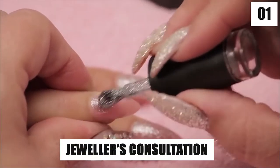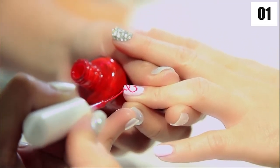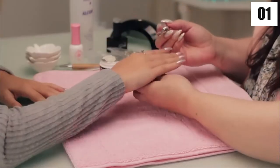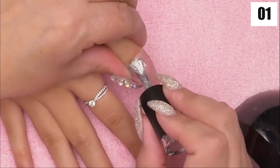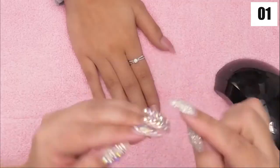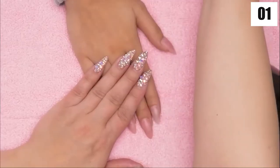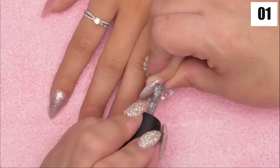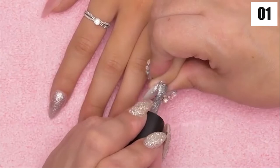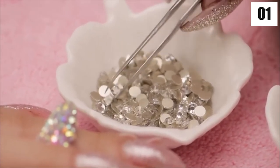Number one: jeweler's consultation. Real diamonds are used in this manicure — who doesn't adore wearing diamonds on their fingers? The bundle costs upwards of ten thousand dollars depending on which diamonds you choose and how many there are. A diamond specialist will present you with a variety of diamonds at various prices — the bigger the diamond, the higher the price.